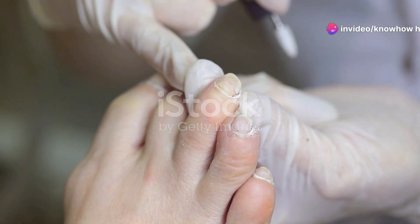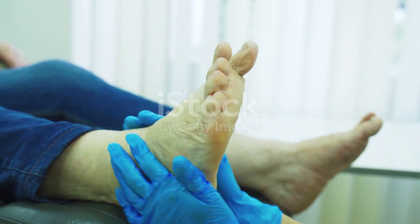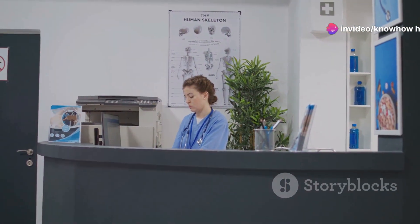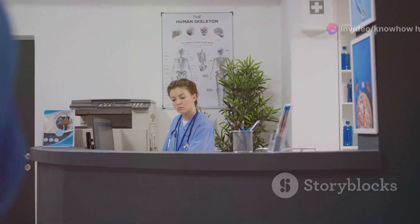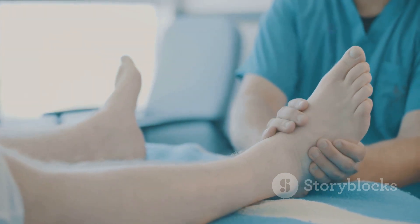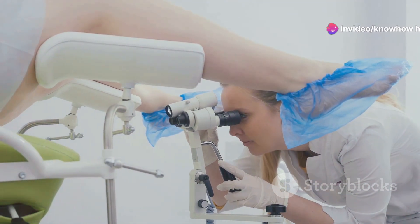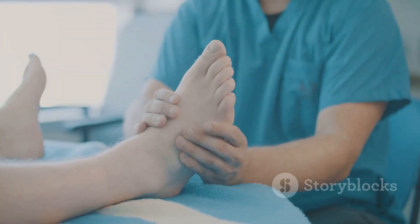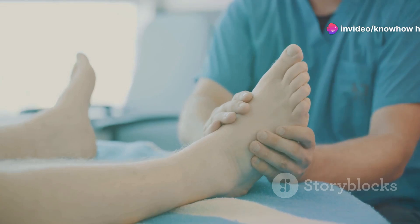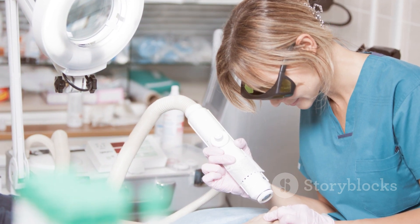While daily foot care is essential, regular professional checkups are equally important for individuals with diabetes. Consulting a podiatrist is crucial for early detection and management of any foot problems. Schedule an appointment at least once a year, or more frequently if you have any existing foot issues. During the checkup, the podiatrist will examine your feet for signs of nerve damage, poor circulation, skin changes, or other problems, and may perform tests such as monofilament testing to check for loss of sensation. Seek immediate medical attention if you notice any signs of infection such as redness, swelling, warmth, pain, or drainage from a wound.